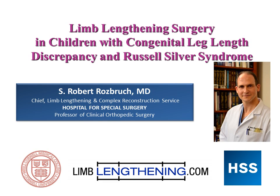Hi, my name is Dr. Rob Rosbrook from the Hospital for Special Surgery. I wanted to talk to you today about limb lengthening surgery in children with congenital leg length discrepancies and particularly Russell Silver Syndrome. We have a lot of experience doing limb lengthening in kids and in particular this relatively rare condition called RSS. We work together with an endocrinologist named Dr. Madeline Harbison, who has world-class experience in the medical treatment of children with RSS.